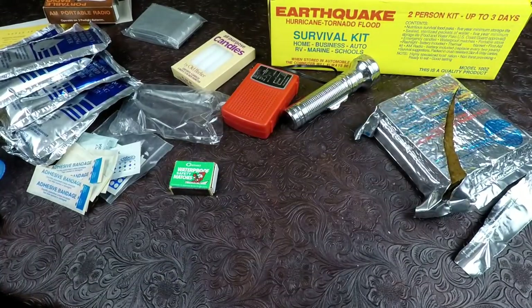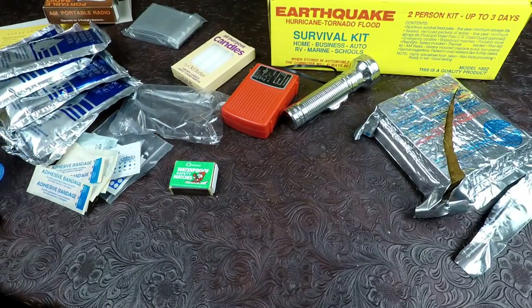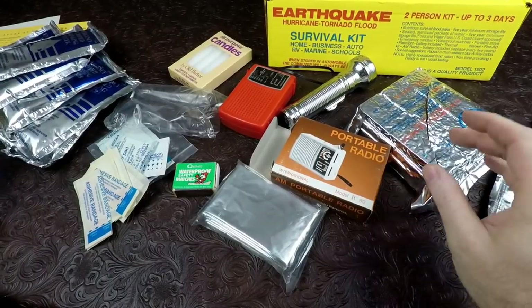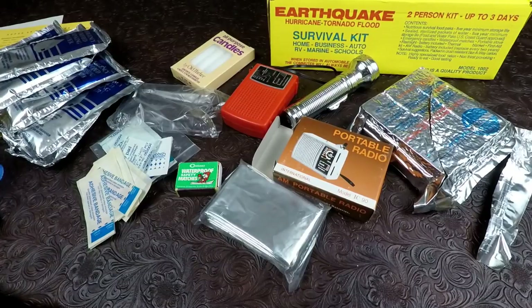That's pretty much it — not really a lot in this kit. Some drinking water, but unless you're a little kid there's maybe enough to get you by for a few days. If that Datrex bar was good, it would probably last you quite a while for food. That's going to be it, guys — the mid-1990s earthquake, hurricane, tornado, and flood survival kit from Harvey Enterprises. Thanks for watching, have a good day.